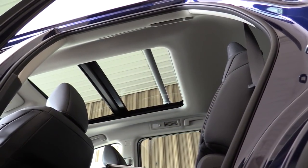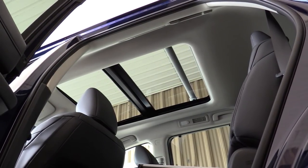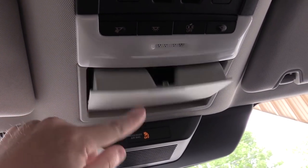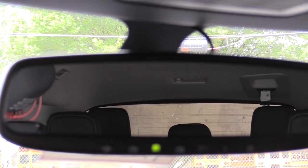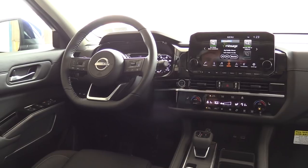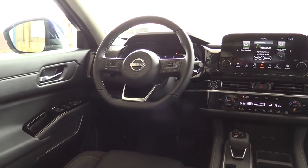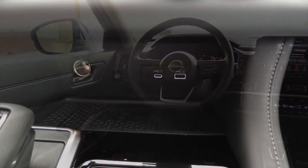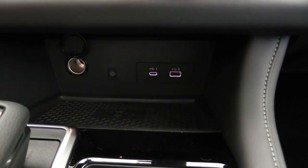The power moonroof comes standard on the Platinum and is optional for SV and SL — it's a dual-pane power moonroof that extends into the second row, which is pretty cool. Overhead sunglass holder is standard on all trim levels. The auto-dimming rearview mirror with HomeLink controls for up to three garage doors comes with SL and Platinum. Interior accent lighting comes with the Platinum. Tri-zone climate control actually comes standard on every single trim level, which you don't always see even in three-row SUVs. Wireless phone charger comes with Platinum and is optional on the SL.